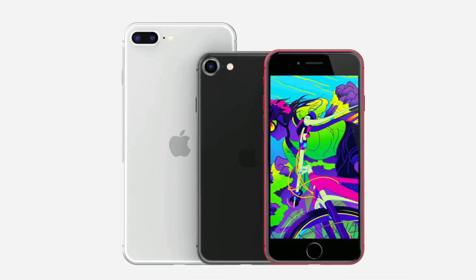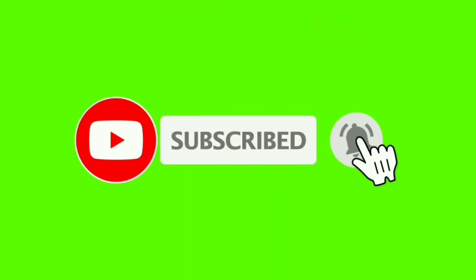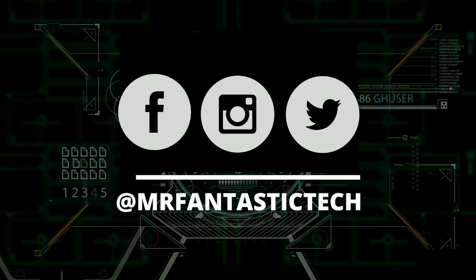With that being said, thank you guys so much for watching. Make sure you subscribe and turn notifications on, drop a like on this video, and follow me on Facebook, Instagram, and Twitter at Mr. Fantastic Tech to stay updated. I'll catch you guys in the next one.